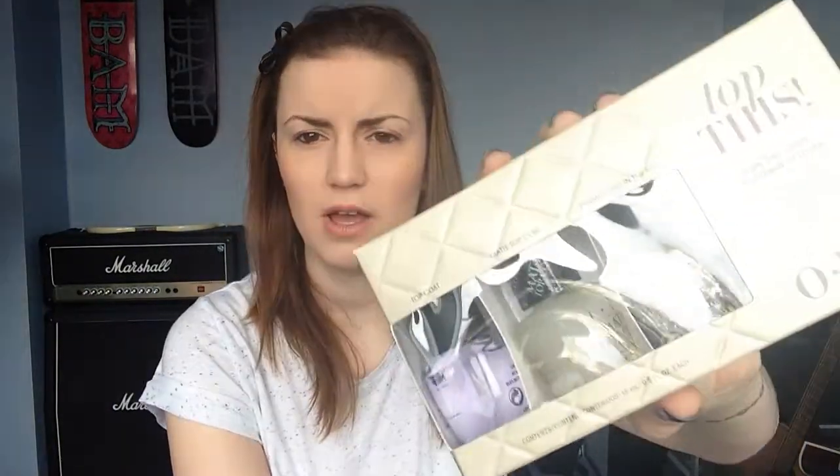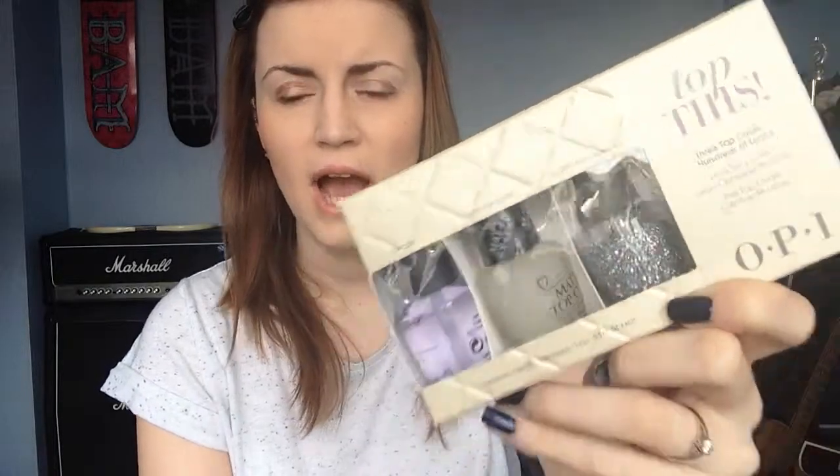Next I'm going to go on to the sale items. The first thing I got was the most boring if you will — the 'Top This Top Coat' set by OPI. This was reduced down to £5.80. It comes with obviously all different types of top coat: the regular OPI top coat, the matte top coat — which I didn't really need, I bought it for the set — and then 'Snowflakes in the Air' is the glitter that they included. I didn't think that was bad for £5.80; that works out to just under £2 a bottle so you can't really complain.